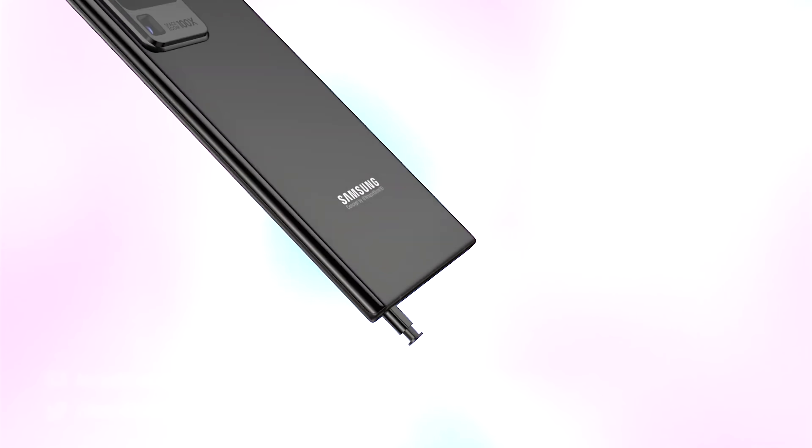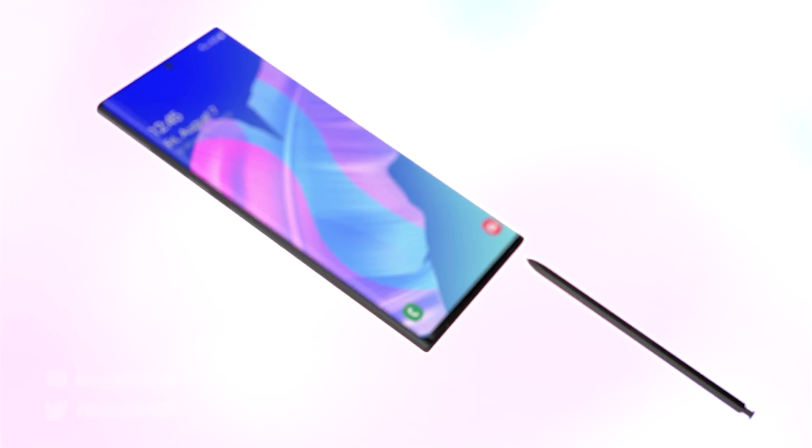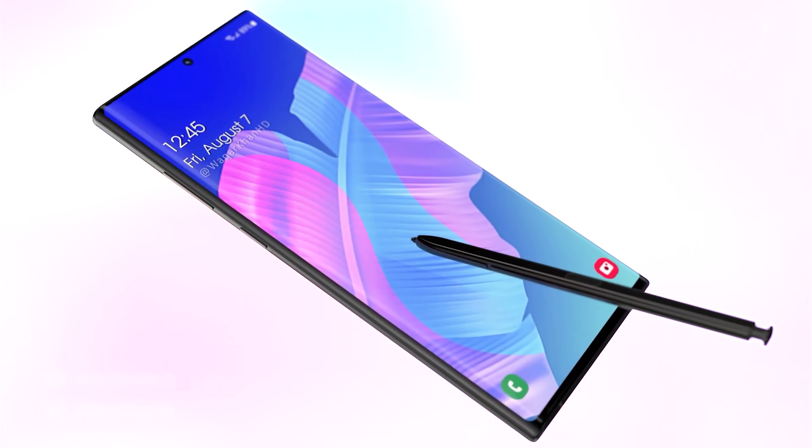We've got incredible news about the Samsung Galaxy Note 20 upgrades, and I'll be sharing the details right after this.